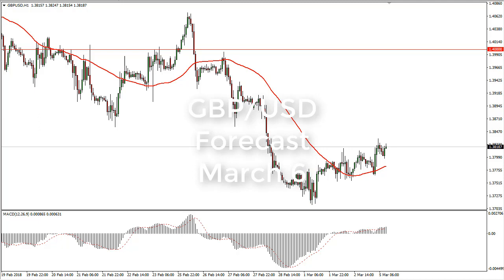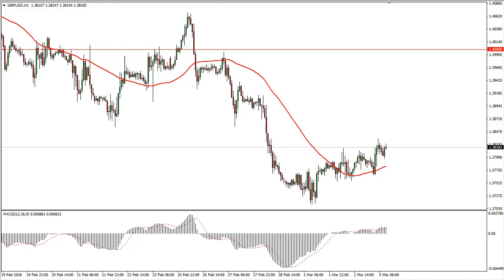From FX Empire, it's Christopher Lewis. I'm looking at the British pound US dollar pair for the 6th of March. You can see that we have continued to grind our way to the upside, and I think that's going to be the theme here for a while. It looks like 1.37 is starting to form a bit of a base.